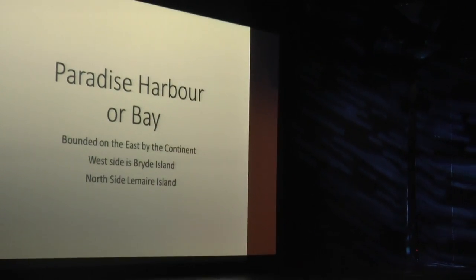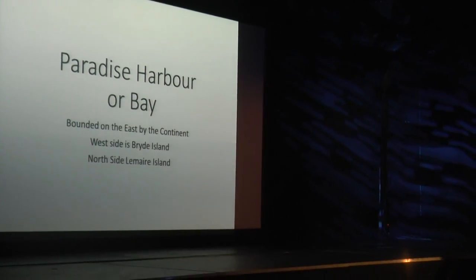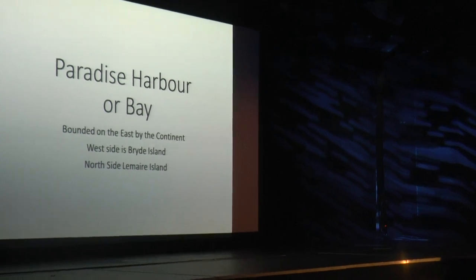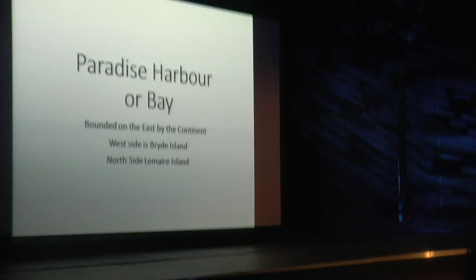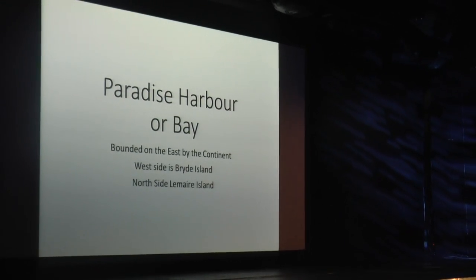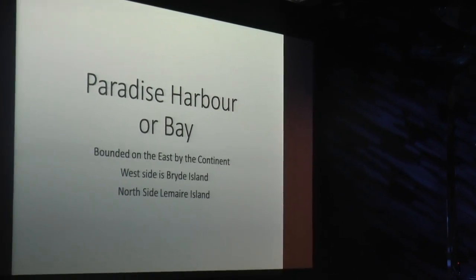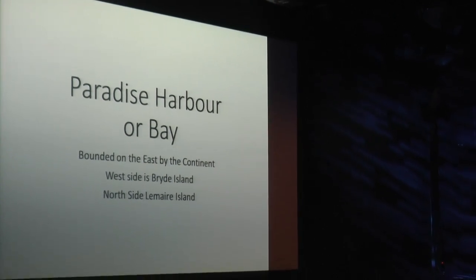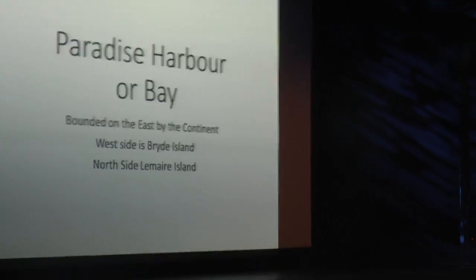I just want to talk a little about Paradise Harbour. It's bounded on the east side by the continent, and tomorrow we're going to try to land on the continent. Where the ship was parked all day yesterday was on the island side — the west side, next to Bryde Island. Up at the north end near Waterboat Point, directly opposite Waterboat Point is Le Maire Island.